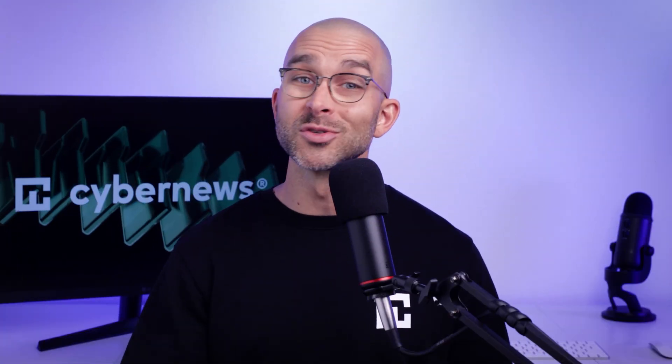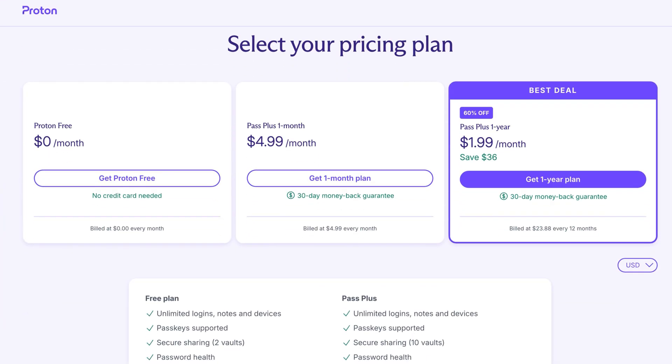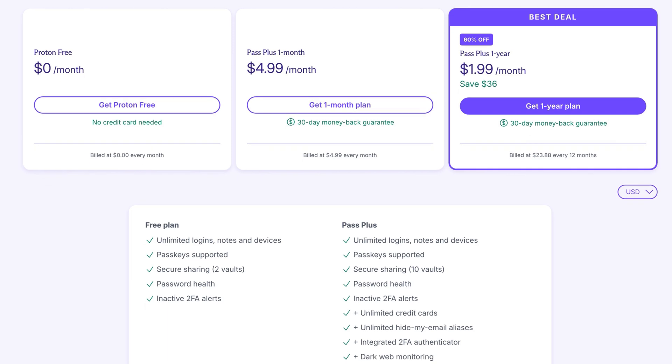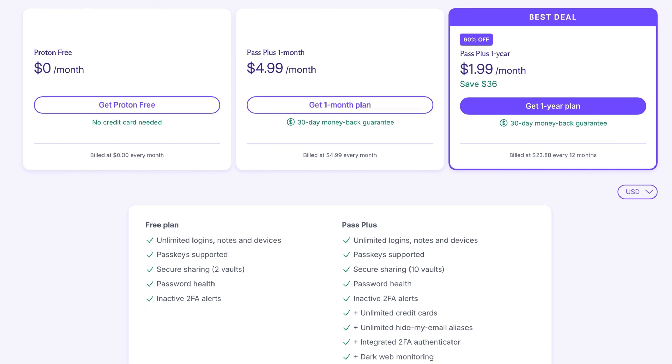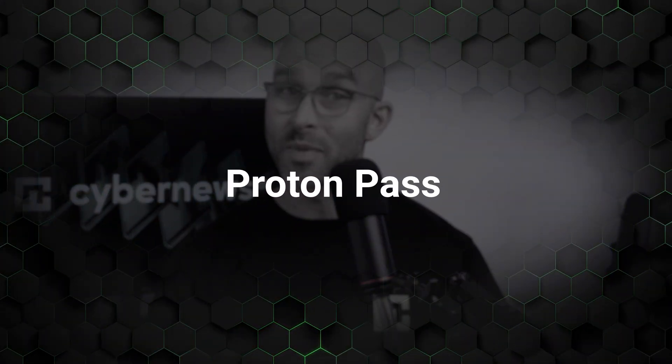On pricing for Proton Mail: the free plan includes 500 megabytes of storage but has limited features. The paid plans are still on the affordable side and unlock access to all features like custom domains and additional storage. Moving on, it's time to introduce the newest addition to the Proton family: Proton Pass. This password manager uses end-to-end encryption, so you can store your passwords in a safe location that no one else is able to access. Other competitors like LastPass don't offer this level of security.